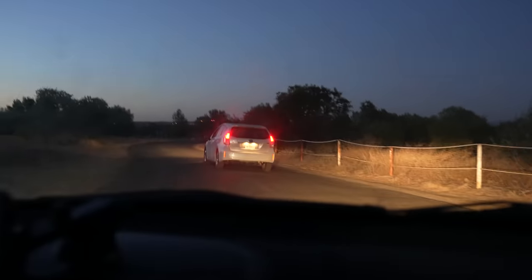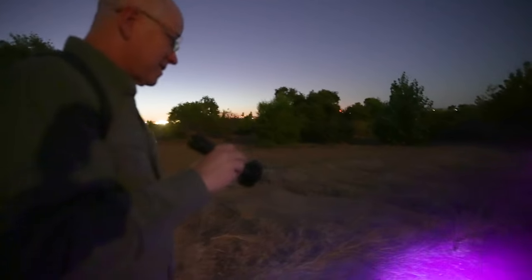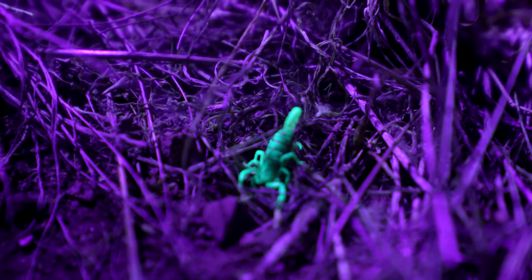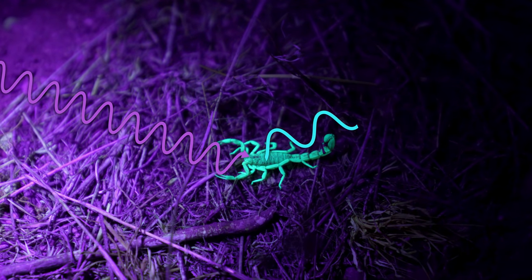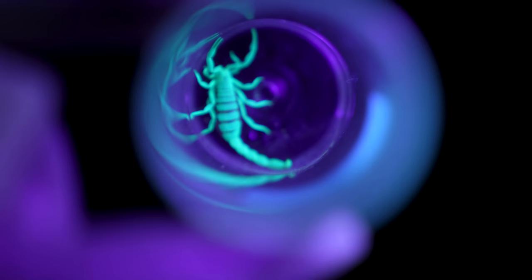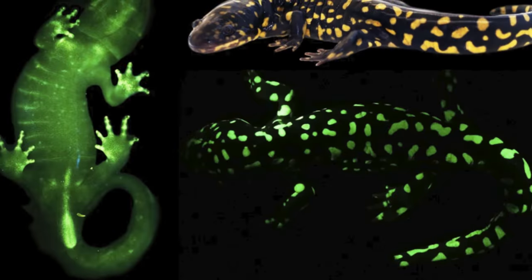Finding scorpions in the desert at night is surprisingly easy. All you need is an ultraviolet torch because scorpions are incredibly fluorescent. Fluorescence means their bodies absorb ultraviolet light and re-radiate it in the visible part of the spectrum — they glow this bright neon green color. But scorpions aren't the only animals that fluoresce: jellyfish, amphibians, owls, and even platypuses glow under ultraviolet light.